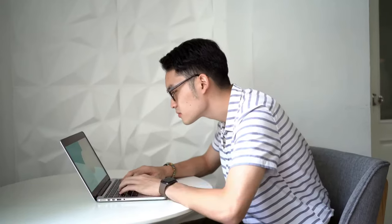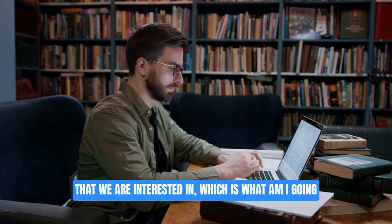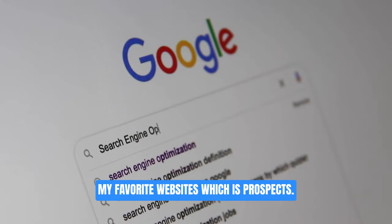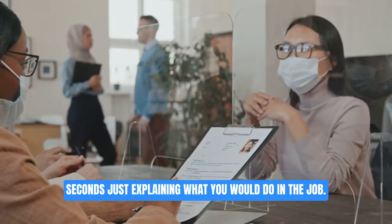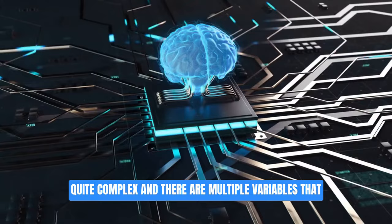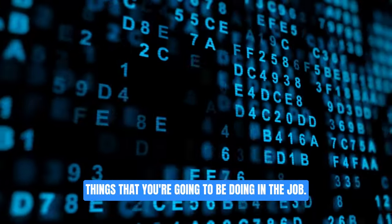Make sure that you have the job description to hand. If the job description for the role you're applying for isn't particularly helpful — i.e. it doesn't talk about what you'll do day to day and what skills you need — then just take the name of the job, pop it into Google and find a similar job description elsewhere, or use prospects.ac.uk. You want to spend about 60 seconds explaining what you would do in the job. For a HireVue video interview, they're really looking for you to mention particular keywords — the algorithm is looking for you to mention things you're going to be doing in the job.